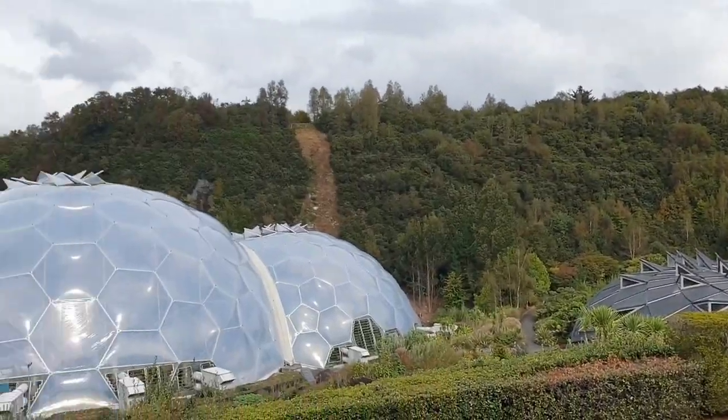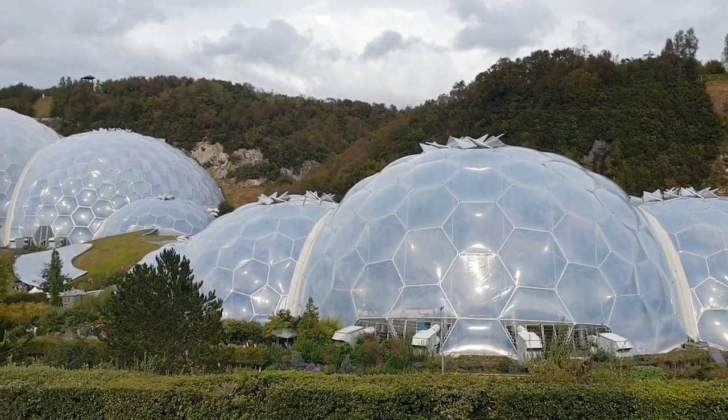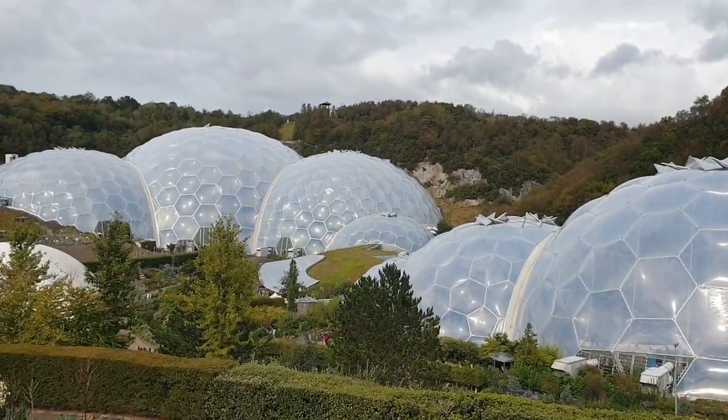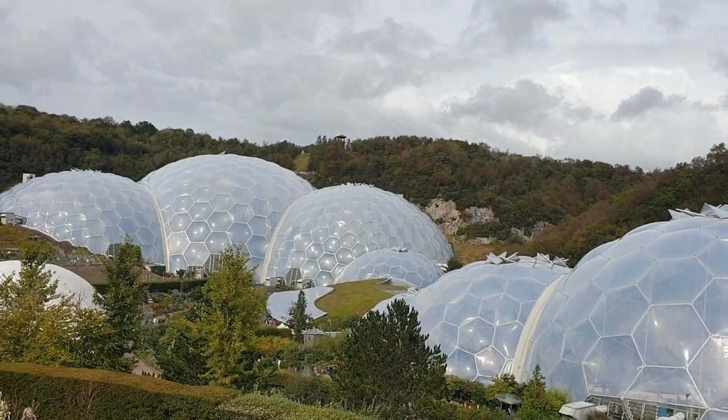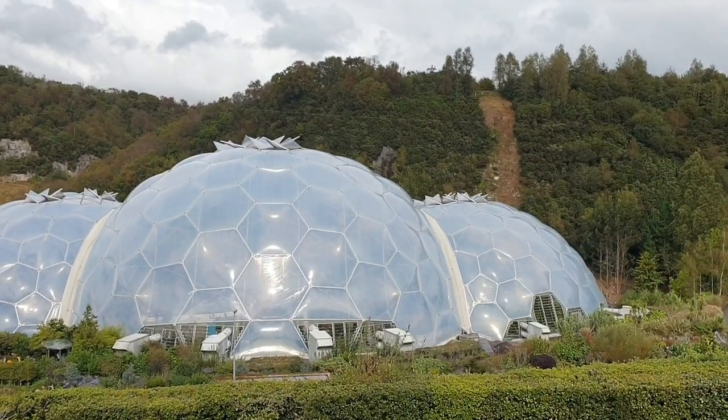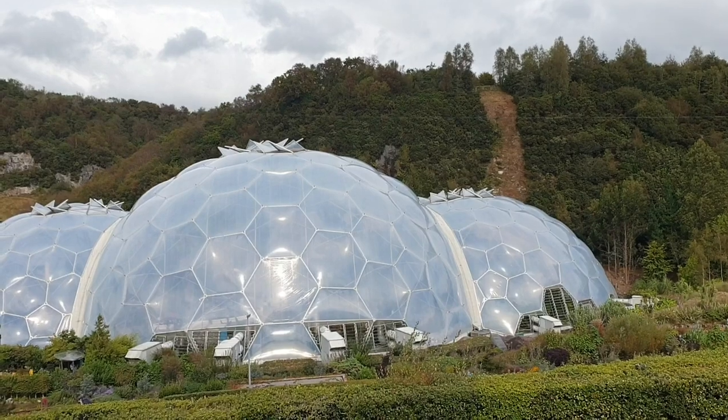Getting in wasn't smooth because there was some sort of mix-up with the booking. Why would anything ever go smoothly? But I am happy - I'm in the Eden Project. Yay!